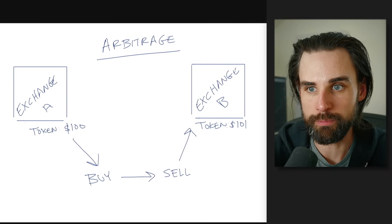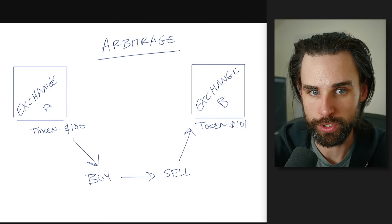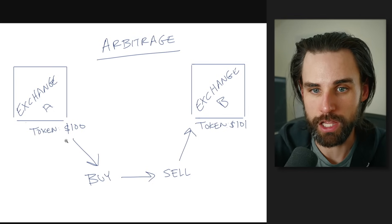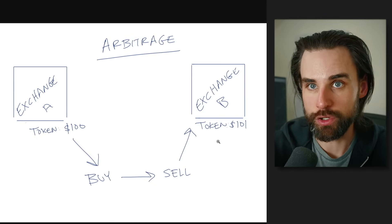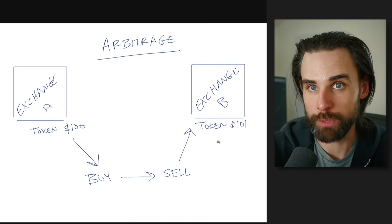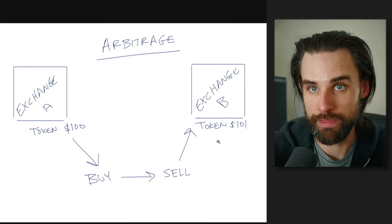Let me explain why there's such a massive opportunity with this bot in 2024. Let's go with the basics of how arbitrage works. If you can buy a cryptocurrency on one exchange for $100 and sell it on another exchange for $101, that's a $1 profit — that's an arbitrage opportunity. A $1 profit doesn't sound great, but what if you could do that with 1,000 units of the cryptocurrency? That'd be $1,000 profit. Or what if you could do it 1,000 times with different cryptocurrencies? That'll also be $1,000 profit.